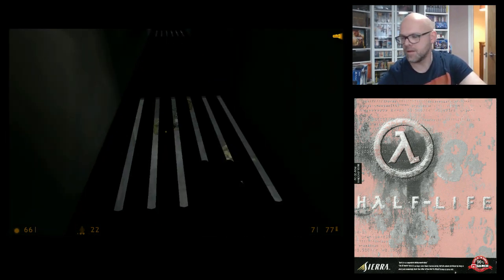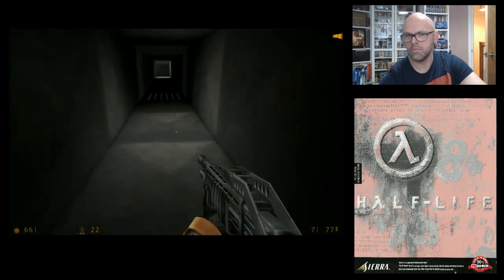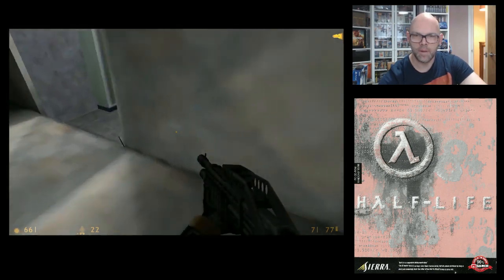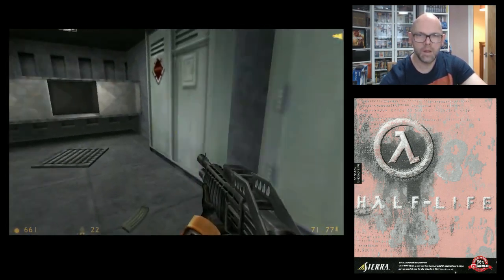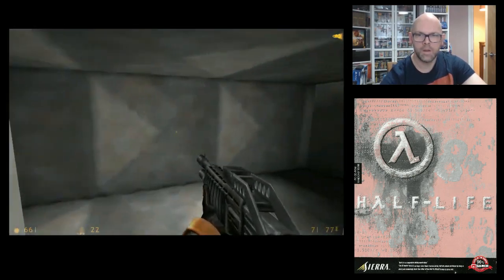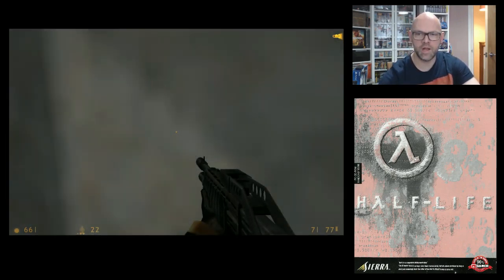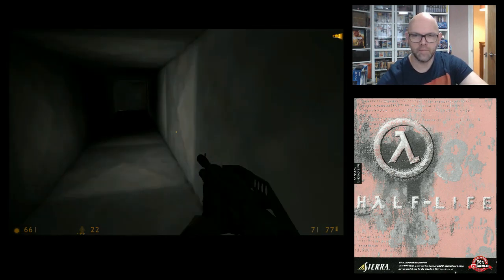I hurt the dumb scientist and he doesn't want to move. I don't really know where I'm going — I just thought I'd mill around for a bit.